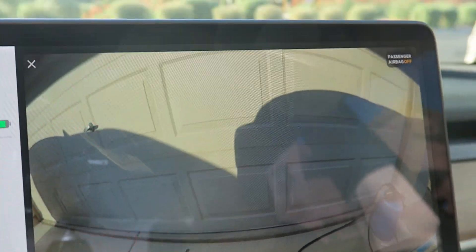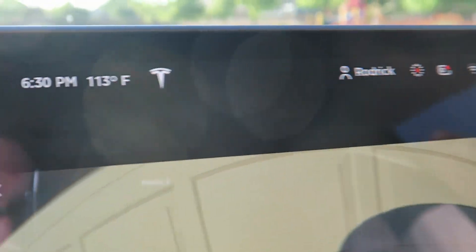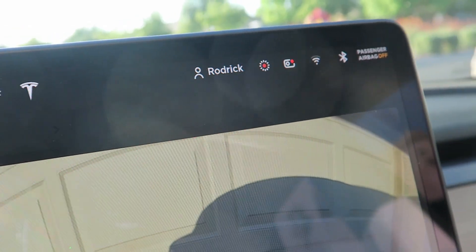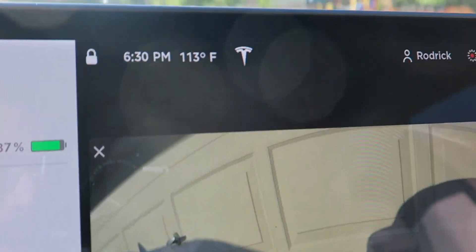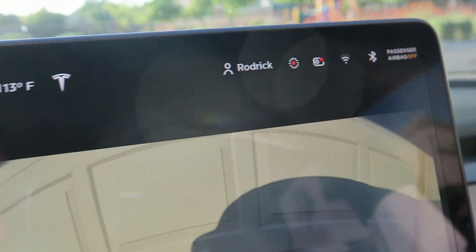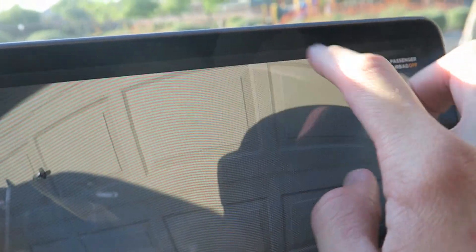One thing I'm not too fond of and hope they fix: you can see the passenger airbag off indicator, but everything else — the time, temperature, and the button to save dash cam footage — is hidden behind the backup camera. I really wish those things would stay visible above the video. It makes a lot more sense because I like to glance and see the time and temperature, and have easy access to save the dash cam clip. But right now I have to swipe down first before I can do it.